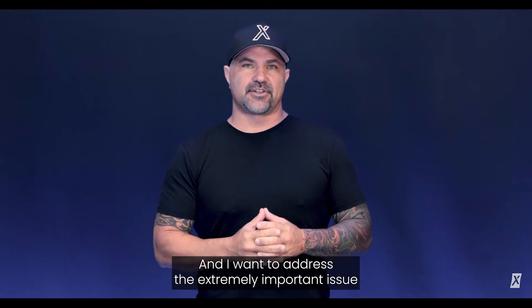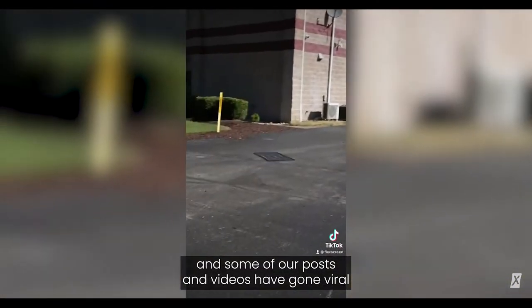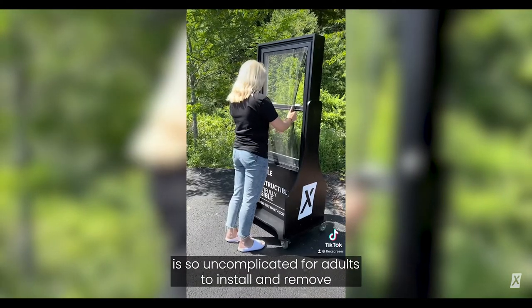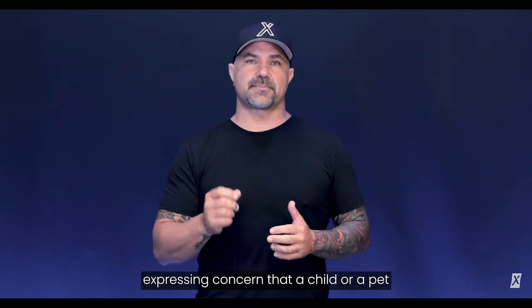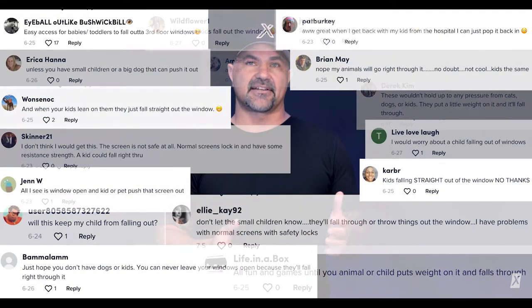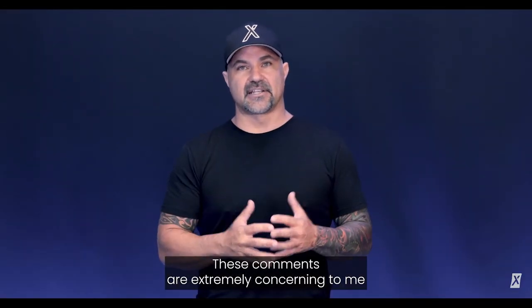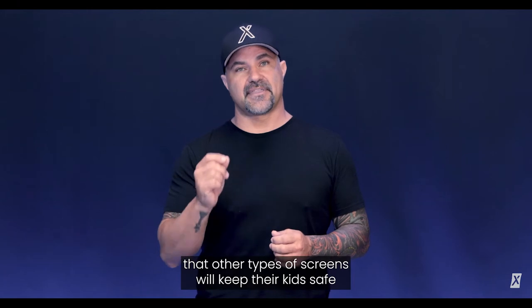Hi, I'm Joe Altieri, inventor and CEO of FlexScreen, and I want to address the extremely important issue of children and window safety. FlexScreen is very active on social media and some of our posts and videos have gone viral. But because we're different from regular screens, and FlexScreen is so uncomplicated for adults to install and remove, one of the top comments we get over and over again is people expressing concern that a child or a pet could push our screens out and fall.